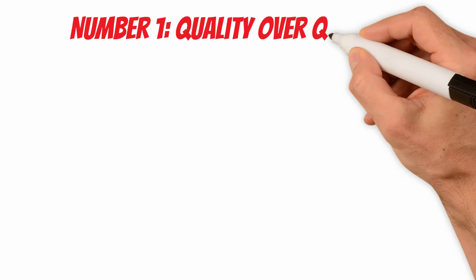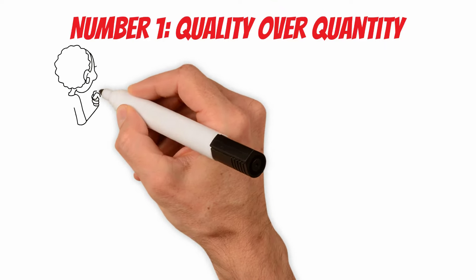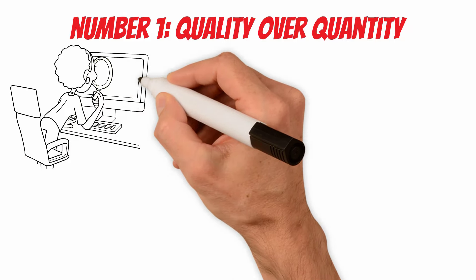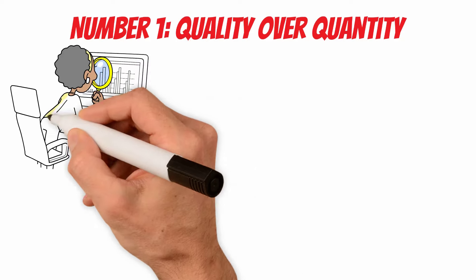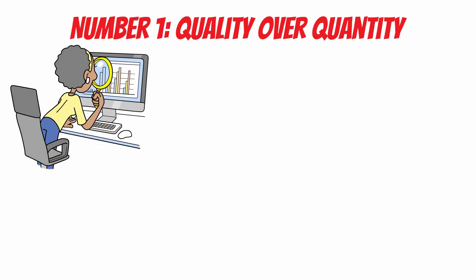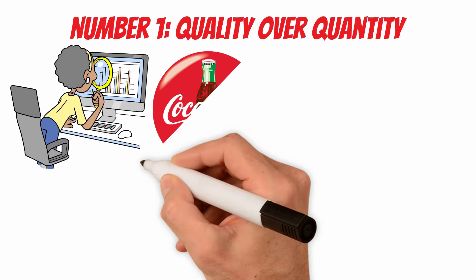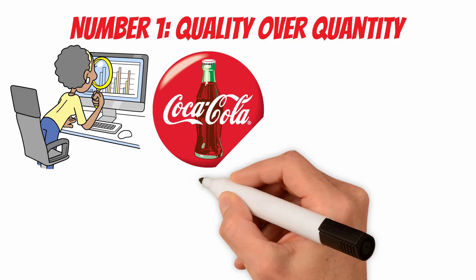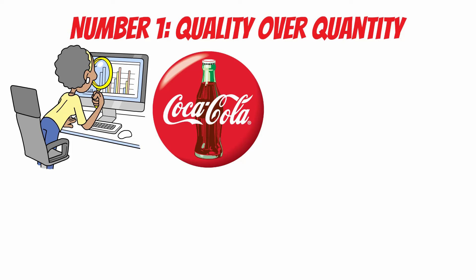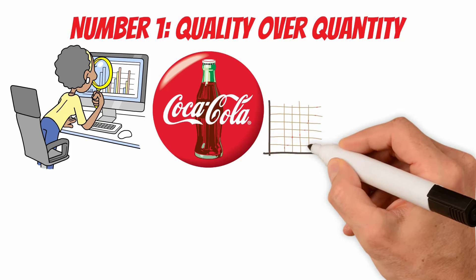Number 1: Quality Over Quantity. Warren Buffett's strategy emphasizes quality over quantity when it comes to stock selection. He seeks companies with enduring competitive advantages, often found in businesses with strong brand recognition, cost advantages, or network effects. Coca-Cola has been a staple in Buffett's portfolio for decades. The brand is globally recognized, and the company has a significant market share in the beverage industry. The enduring popularity of Coca-Cola's products contributes to the compounding effect over time.